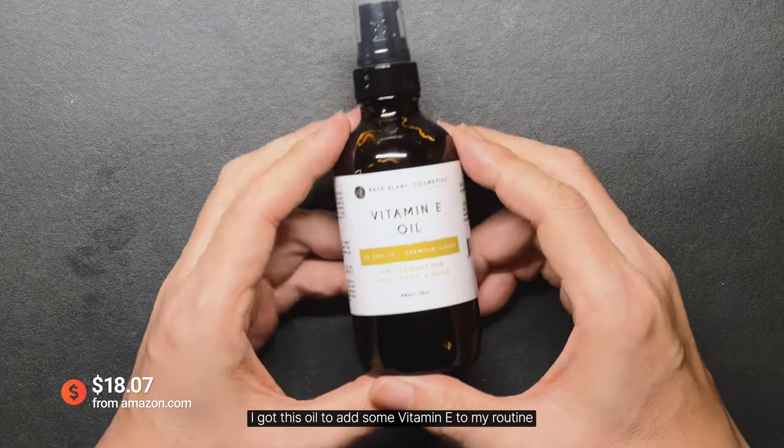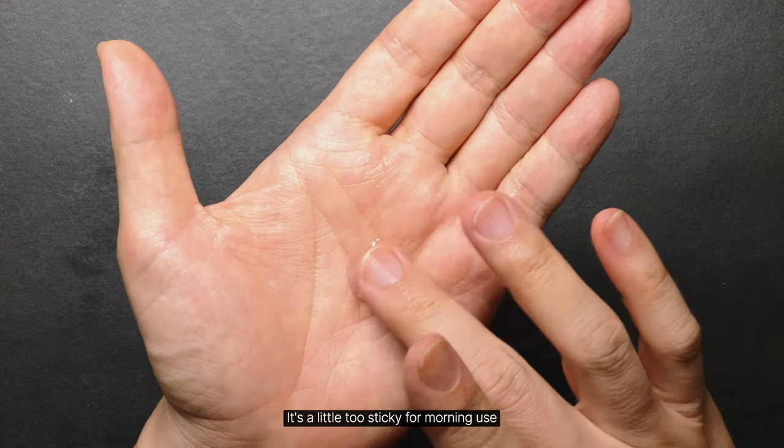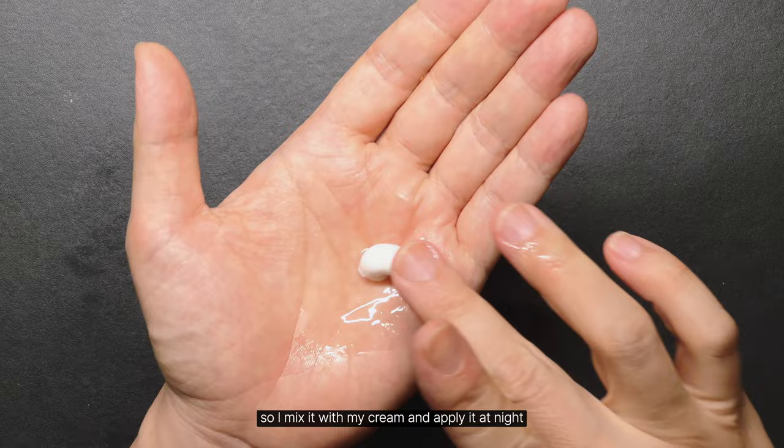I got this oil to add some vitamin E to my routine. It's a little too sticky for morning use, so I mixed it with my cream and applied it at night.